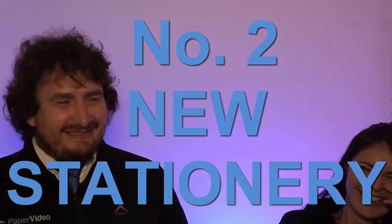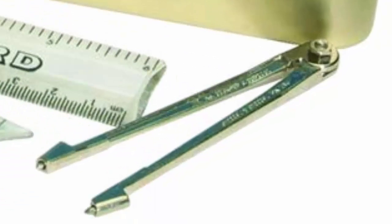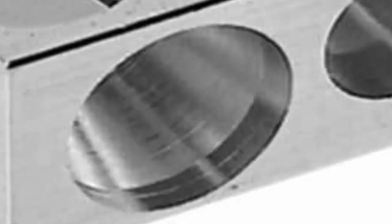Number two: new stationery. Yes, it's that time of the year where you'll have that pristine pencil case with everything you could need, including that math set that you'll never open or use. I mean, what even is this thing? And the second hole in the sharpener — why? Is that for like crayons? And those erasers that claim they can rub out pens. Please.